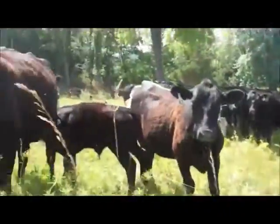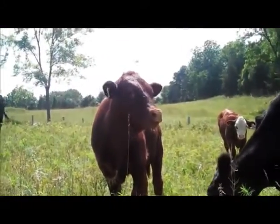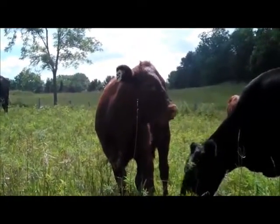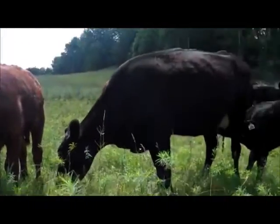Howdy y'all. My name is Buck Richards. I'ma tell y'all a little something about cows. Cows is ruminants, meaning they's got four compartments of they stomach. Those compartments is called the rumen, reticulum, omicum, and abomasum.